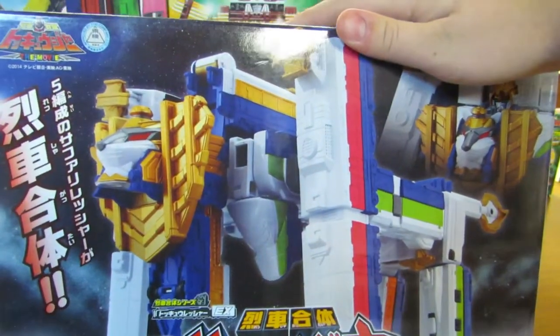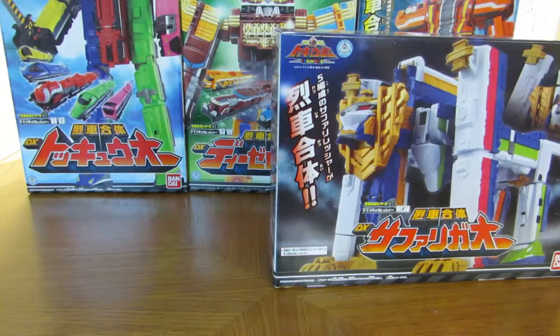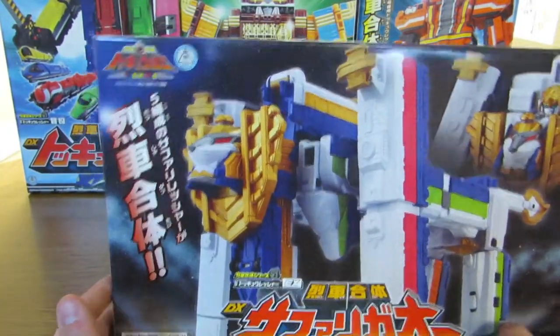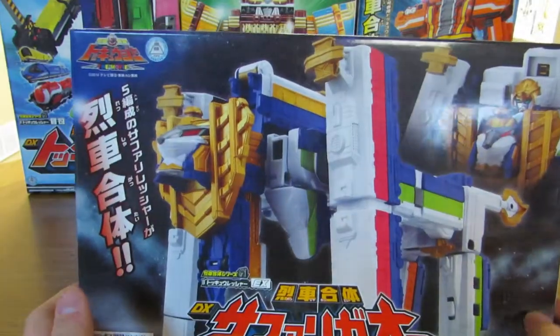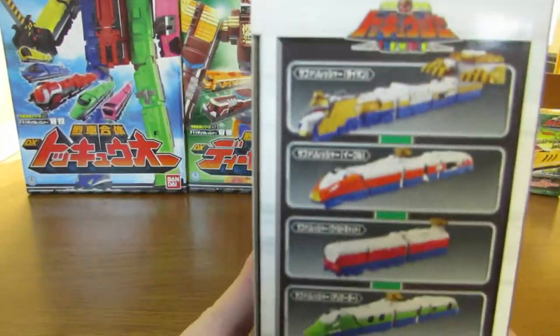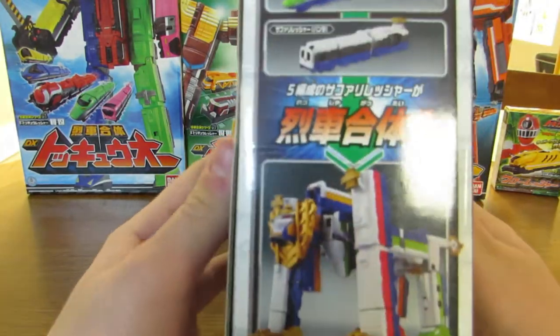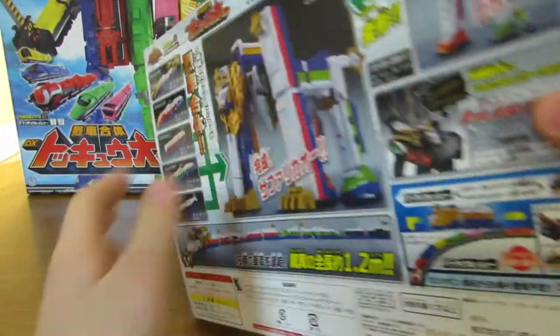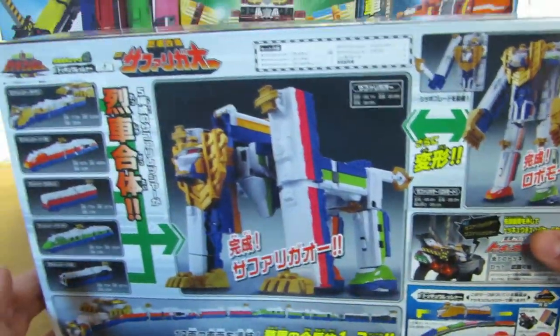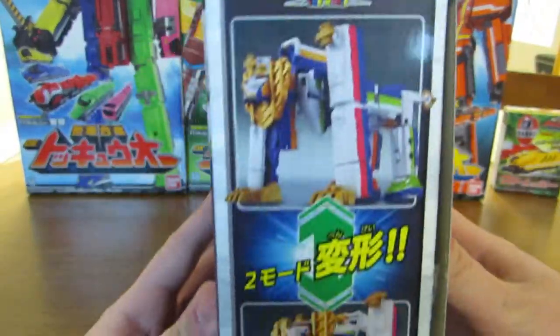I'm sorry about that, my camera died. I do believe I was at the part where I was showing you the box. I do like the front - it's very spacey, looks very cool. We have the side with all the trains, and the back showing the whole line itself, and the Megazord in the lion mode. Same thing on this side.